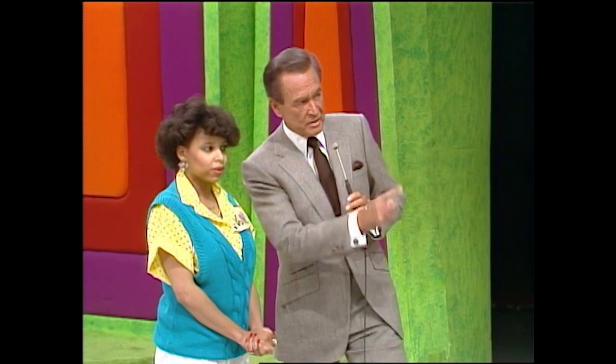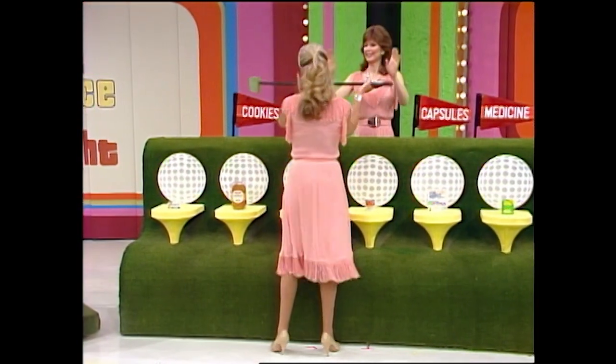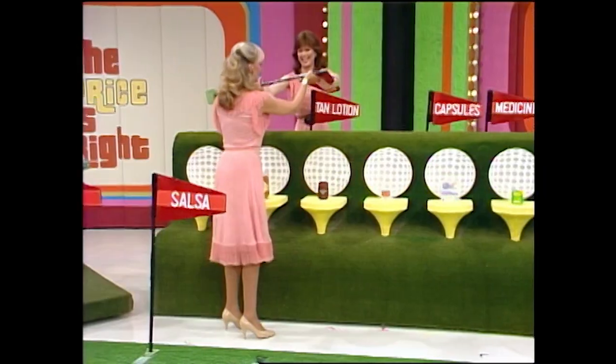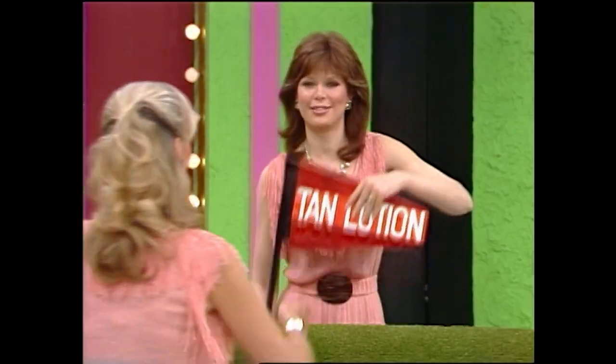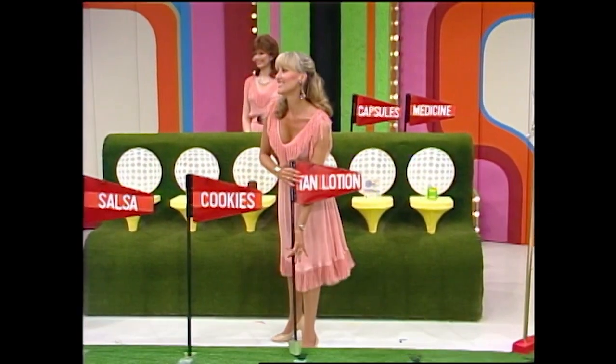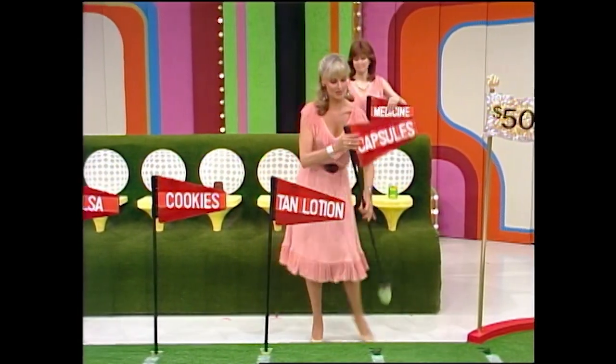All right, which one of them is the least expensive? The gum. The gum goes on the first line. The least expensive of the remaining products? Salsa. Okay, salsa next. Now what? Cookies. Cookies on the next line. And? Sun tan lotion. Sun tan lotion now. Which costs less, the capsules or the medicine? The capsules. Capsules on the next line, the medicine on the last line. You get one line closer to the hole with each correct decision. If you're right about all of them, we'll give you $500.